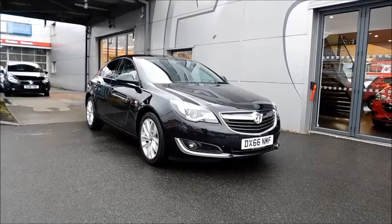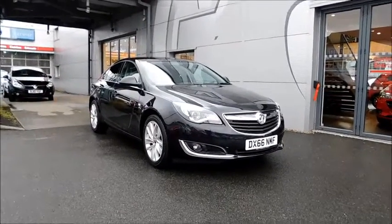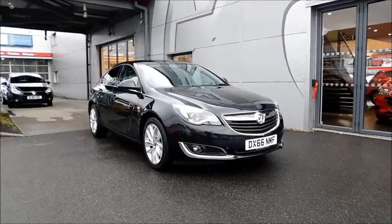Welcome to Now Vauxhall. Here today we have a Vauxhall Insignia SRI Nav with a 1.6 diesel engine, fitted with five doors and automatic transmission, finished in the colour black and registered in September 2016 — as you can see, it's on a 65 plate.